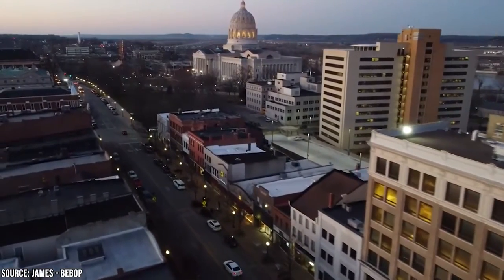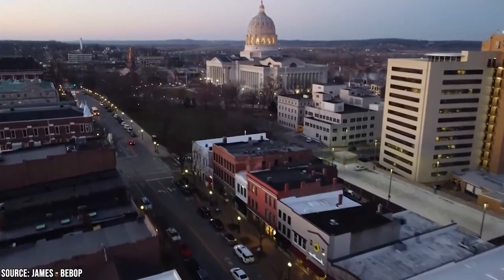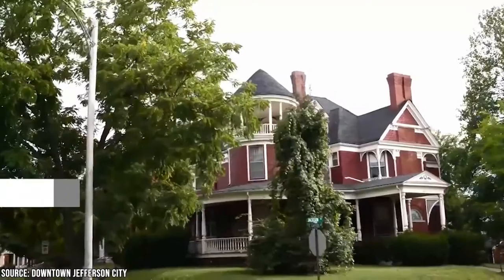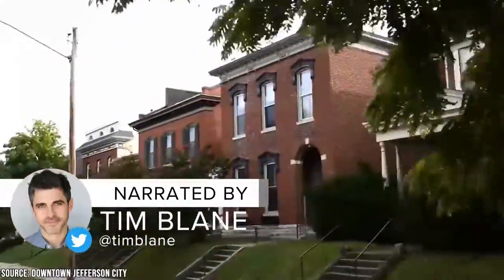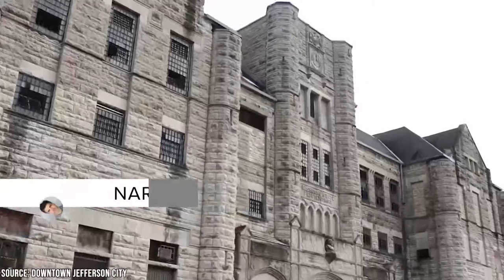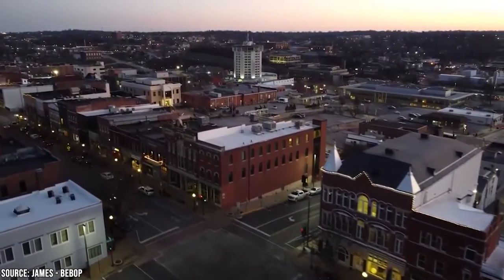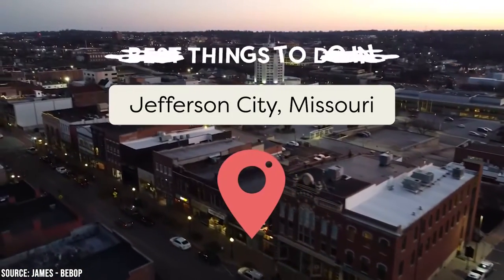Missouri was deemed the Show Me State either after a speech by Congressman Willard Duncan Vandiver or as a way to ridicule miners during a strike in the 1890s. However the nickname originated, it almost begs you to see all it has to offer. Jefferson City is one of the most historically significant areas in Missouri, full of Civil War-era buildings and museums inspired by the period. Keep watching to learn about the best things to do in Jefferson City.